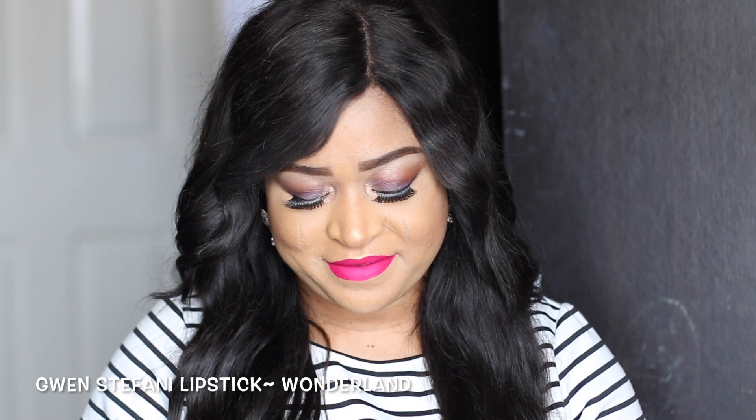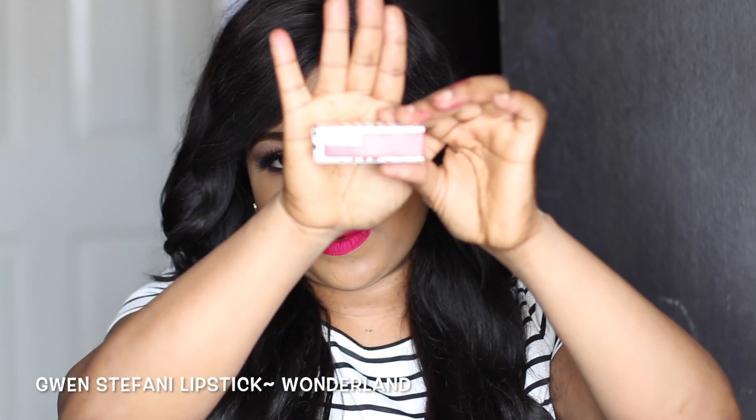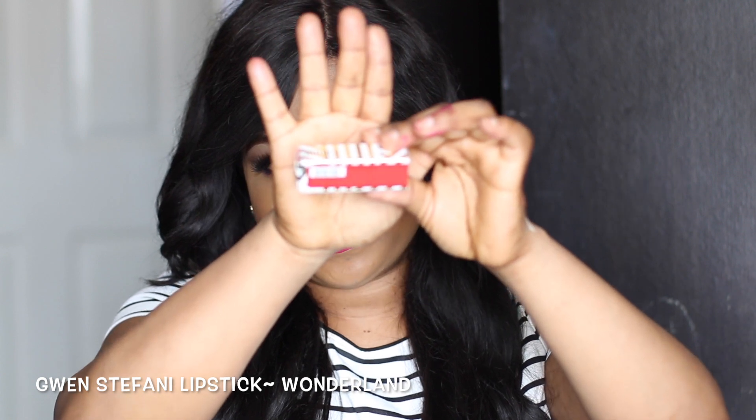The next product I'm going to be showing you guys is by Jouer — it's the Jouer lipstick in the shade Wonderland, and it looks like that. I'm sure a lot of you guys know what these look like — they are everywhere, so there's no point swatching this one for you.